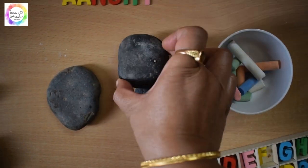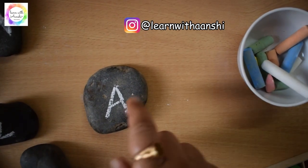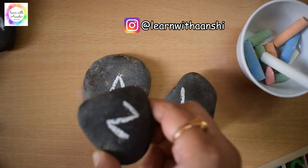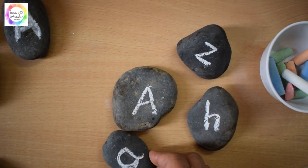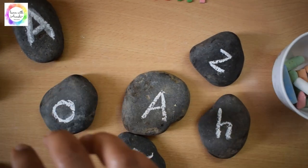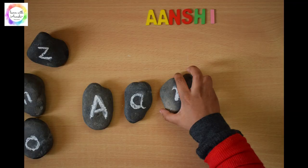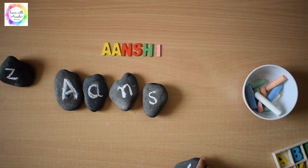For this activity we need only a few stones and chalk. I wrote the name letters along with other letters so that she can identify and put them in sequence. I wrote A, Z, O so that she can identify. She loved this simple activity using these stones and the natural elements.